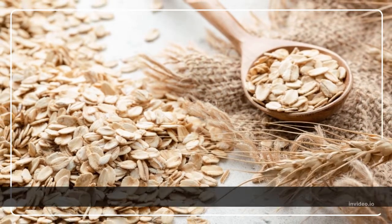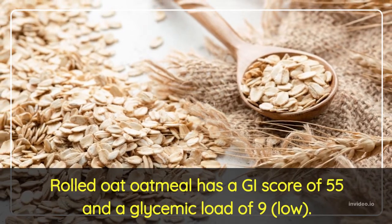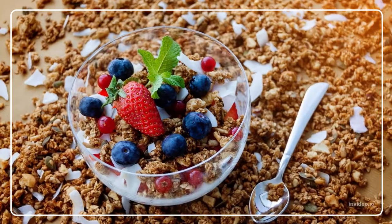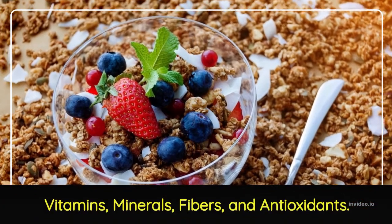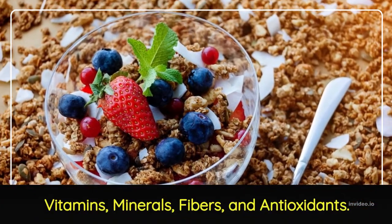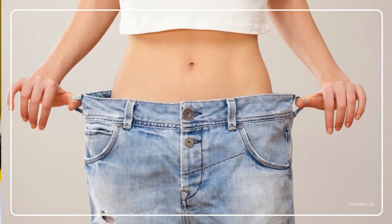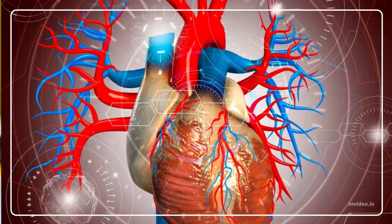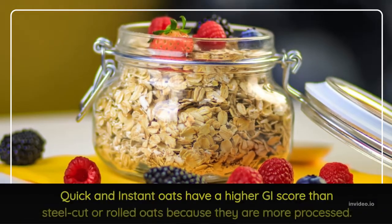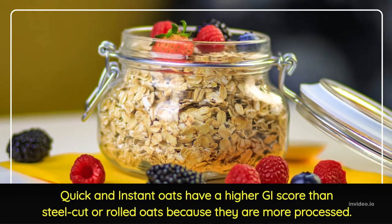According to Harvard Health, rolled oat oatmeal has a GI score of 55 and a glycemic load of 9, which is low. Oats are a gluten-free whole grain that is high in vitamins, minerals, fiber, and antioxidants. Research shows oats and oatmeal offer weight loss, decreased blood sugar levels, and a lower risk of heart disease. Note that quick and instant oats have a higher GI score than steel-cut or rolled oats because they are more processed.